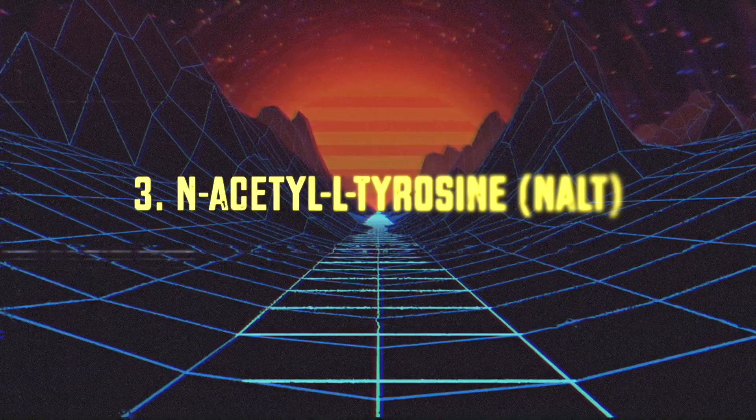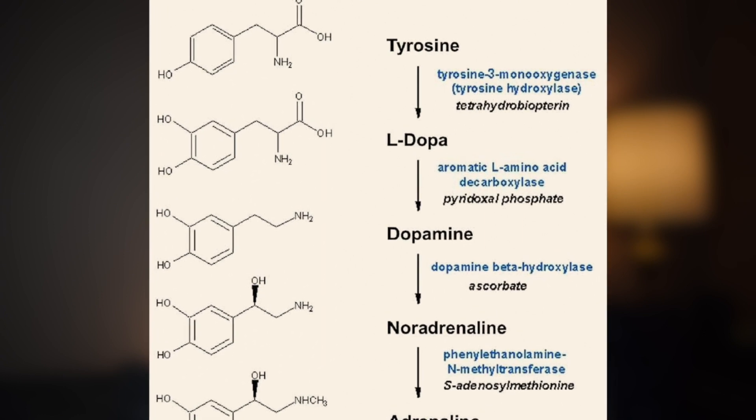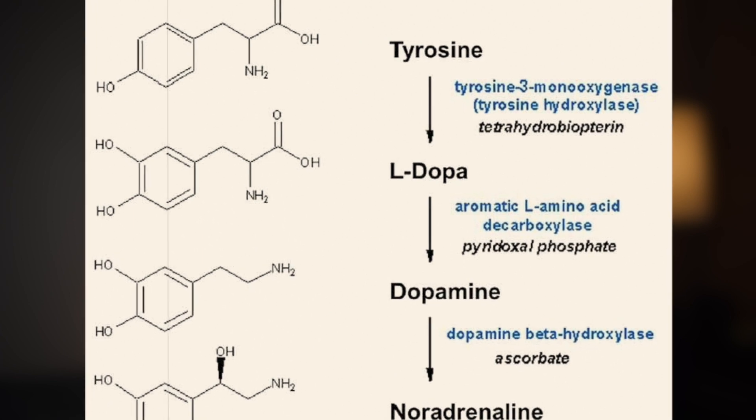The next supplement for energy is N-acetyl L-tyrosine, a semi-immediate precursor to the neurotransmitter dopamine in the central nervous system. Dopamine is more accurately described as the motivation or anticipation neurotransmitter — it gets released in anticipation of pleasure, not pleasure itself. It motivates you to pursue something your brain perceives as pleasurable. Clear examples include sex, junk food, and exercise — the culmination of these behaviors triggers a massive release of serotonin, which is more accurately your pleasure neurotransmitter.